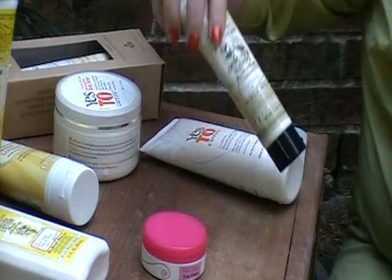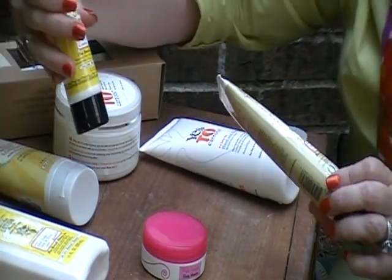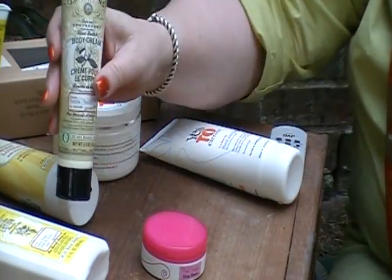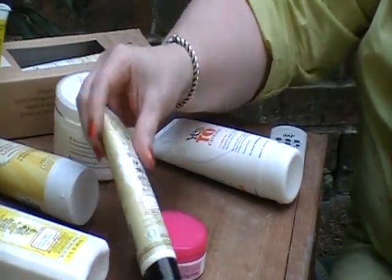This is the same as the shea butter body cream, but this one is vanilla. This is awesome — I love that. If you like vanilla, you would love that.